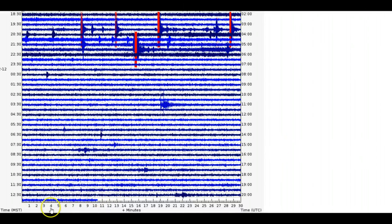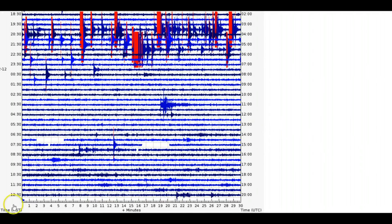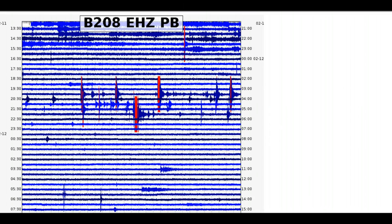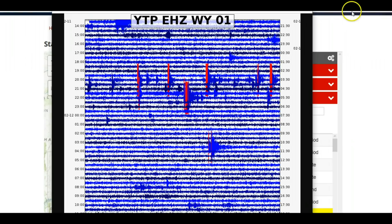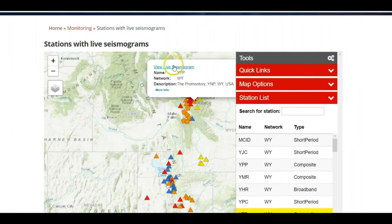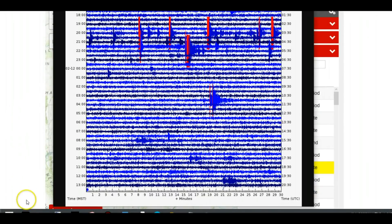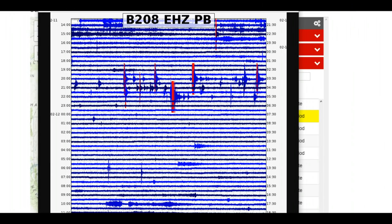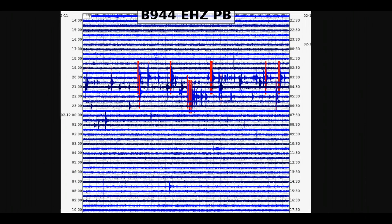Lake Butte, Moose Creek, Idaho, Flag Ranch, Wyoming, Borehole 208, Madison River, Teton Pass — Borehole 208 is a very deep well at Yellowstone Lake. Borehole 944, which is Grant, on the western side of Yellowstone Lake.